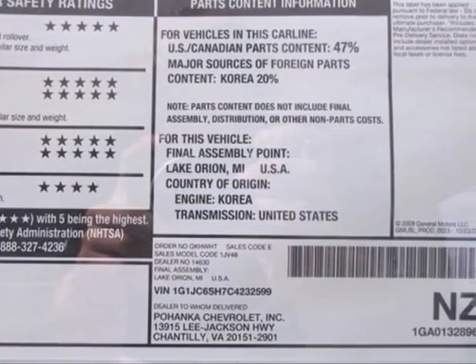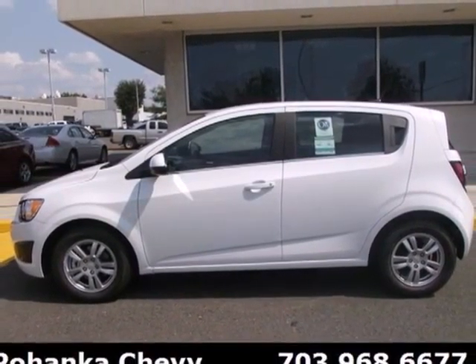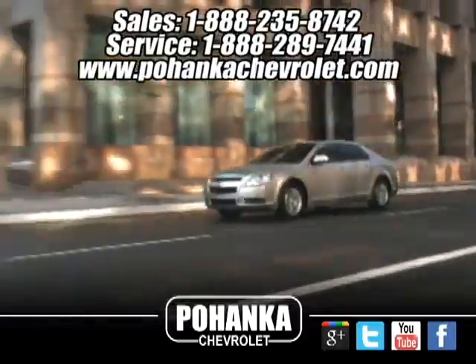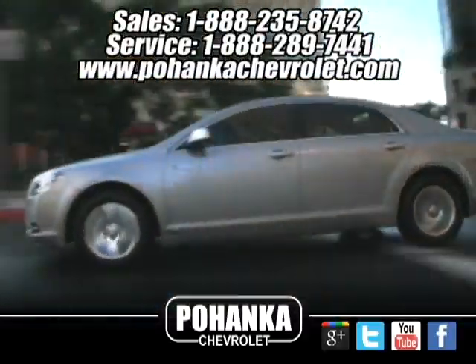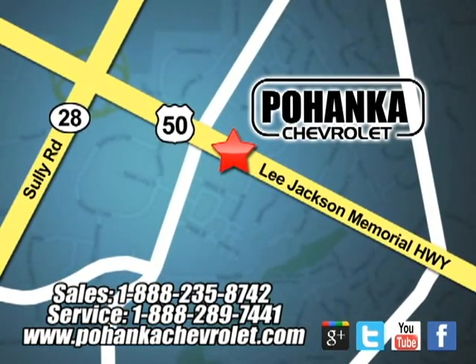Don't let this great investment pass you by. Its resale value is one of the best in the business. Stop in today. Bohenga Chevrolet is a great place to buy a car. We're conveniently located at 13915 Lee Jackson Memorial Highway, Route 50 in Chantilly.